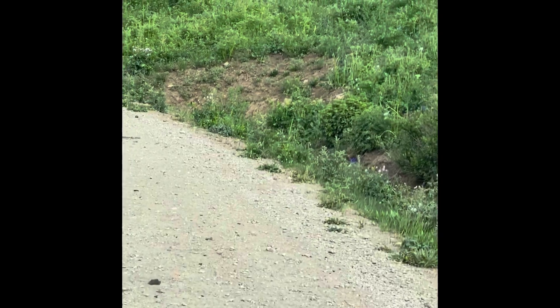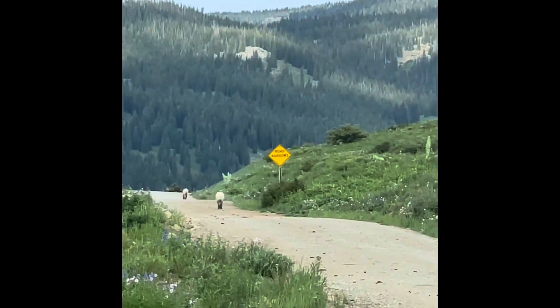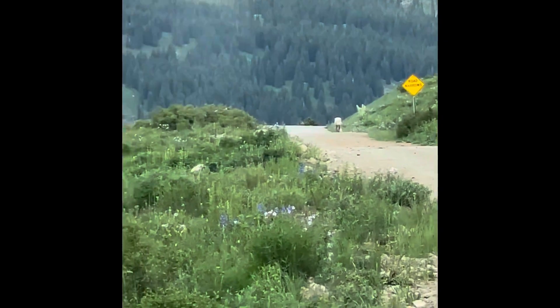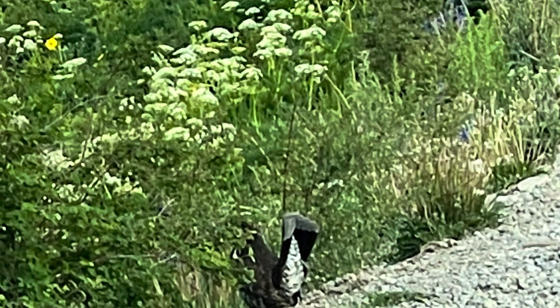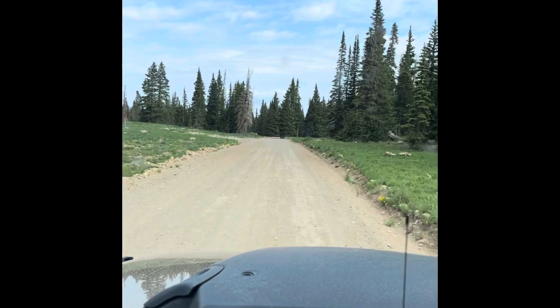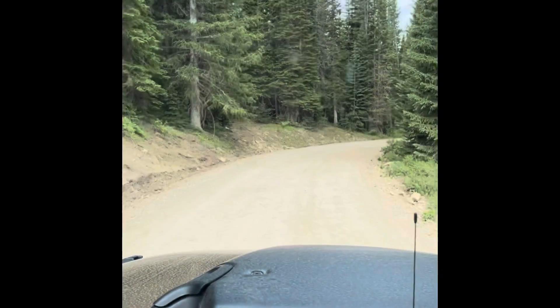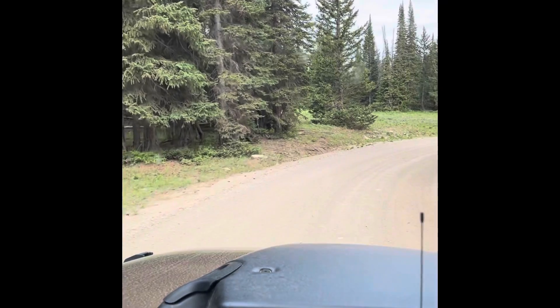Oh, there's two of them! There are coyotes or wolves — I have no clue what they are. Look how they're arched. We are on the Grizzly Jeep Trail here in Colorado, off of Coffee Pot Road — something like that. But we'll see what we get into here. We're at an elevation of 10,600 feet, give or take, and the temperature is 61 degrees.